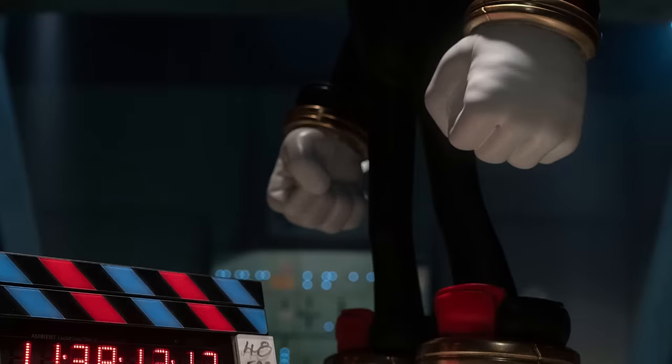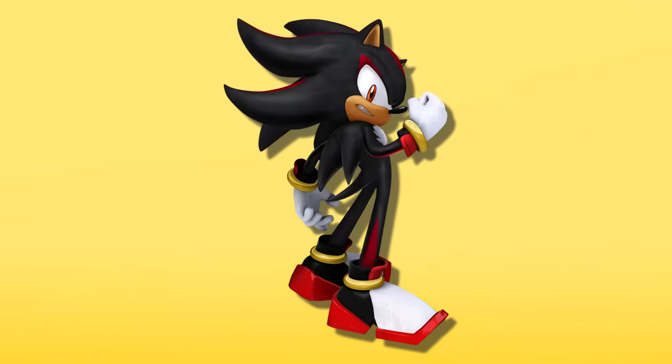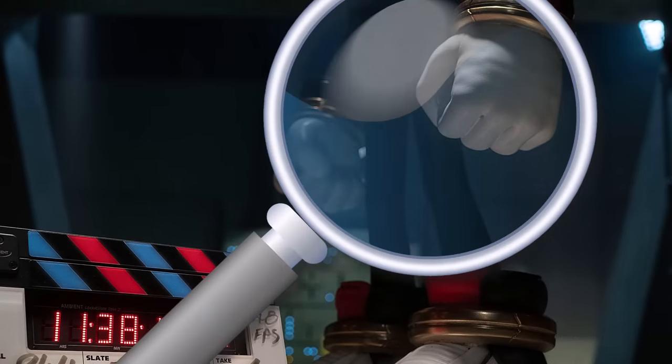Fast forward a year and a half though, and we finally have a more detailed peek at Shadow. We see part of his body, fists clenched and hovershoes tightened, to accurately represent his design from the games.